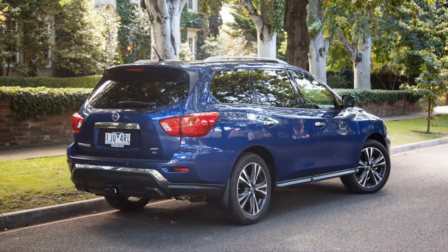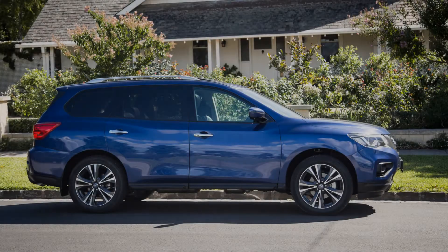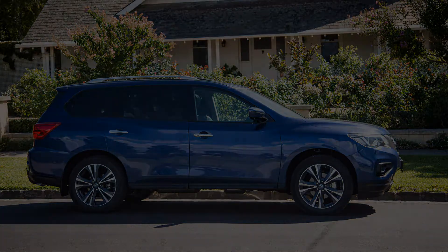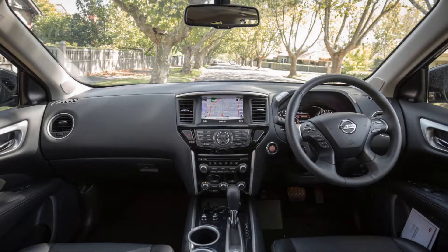The Nissan Pathfinder's multi-generational history in Australia has been an inconsistent one, a journey over which more than 70,000 units have been sold. In the 1990s it was a refined answer to rough-and-tumble off-road rivals, while in the 2000s it morphed into a utilitarian 4x4 when its enemies had become soft monocoque crossovers. The current iteration targets the US, where it sells in big numbers, and is aimed in Australia at the more popular Toyota Kluger and Mazda CX-9.